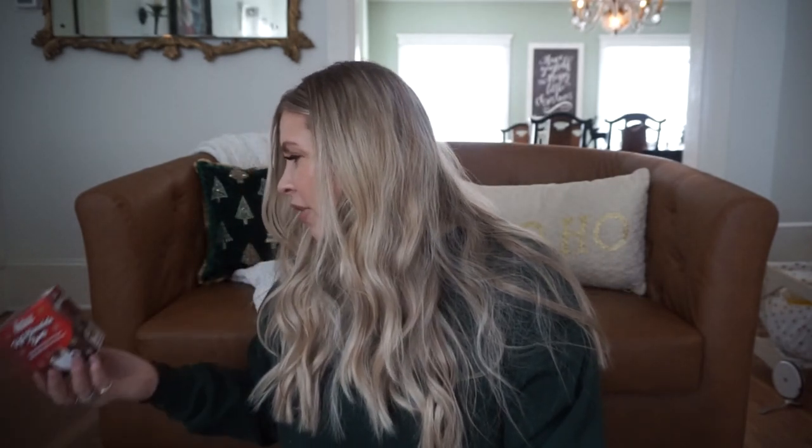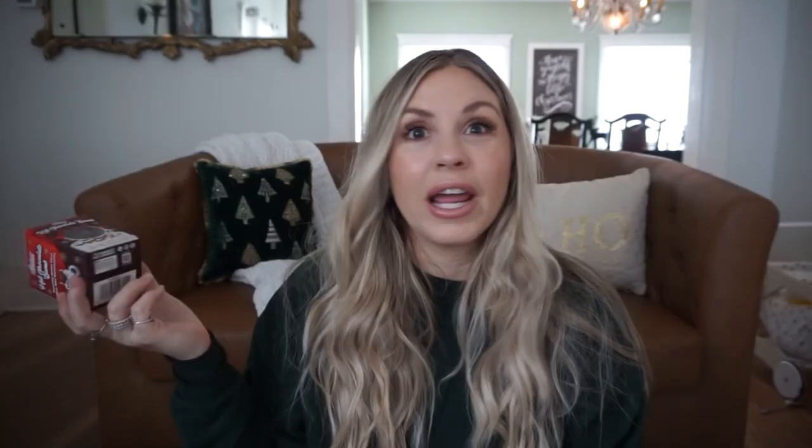There is so much Dollar Tree Christmas themed candy and hot chocolate bombs — like what are these? I don't remember Dollar Tree having this kind of stuff in the past. This says it's a hot chocolate bomb, chocolatey, hollow, filled with mini marshmallows. Have you guys seen this before? I have no idea how it will taste, but I thought it'd be so cute to have some of this stuff in a coffee bar or hot cocoa bar for Christmas time. That's why I picked up a bunch of this kind of stuff.